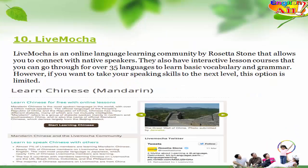10. Livemocha. Livemocha is an online language learning community by Rosetta Stone that allows you to connect with native speakers. They also have interactive lesson courses that you can go through for over 35 languages to learn basic vocabulary and grammar. However, if you want to take your speaking skills to the next level, this option is limited.